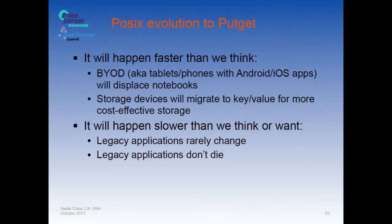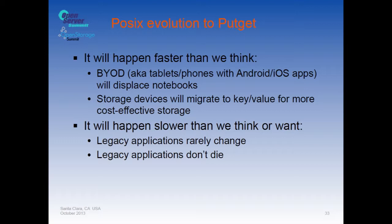The POSIX evolution to PUT/GET — a name so bad you'll never forget it — will happen faster because of BYOD devices and because storage devices with key-value support offer more cost-effective storage. Rather than using cylinder/track/block addressing, the drive can quietly reorganize fragmented files into sequentially accessed files for better performance, transparently. Those improvements provide huge value — though the full transition will happen slower than we think.